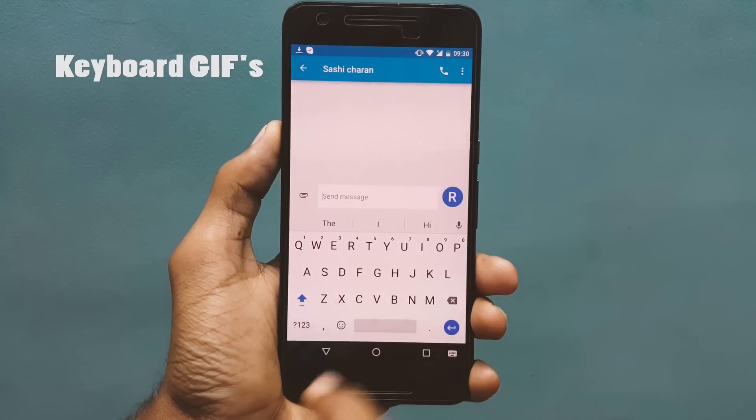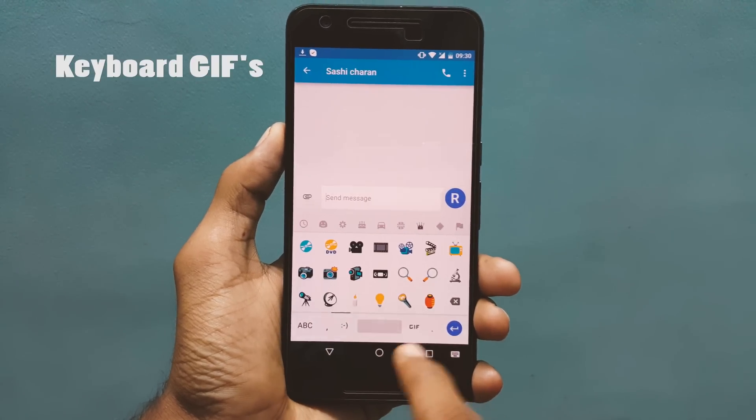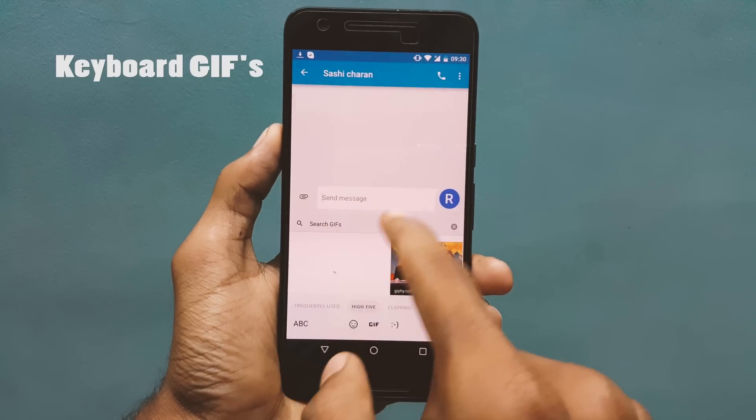Number 7 is Keyboard GIFs. With the latest keyboard, you can add or search certain GIFs to your conversations.